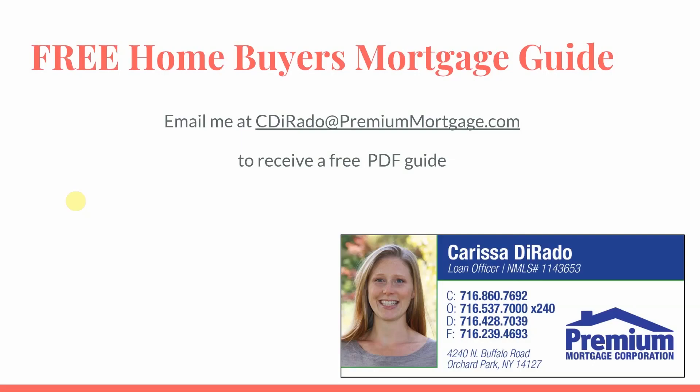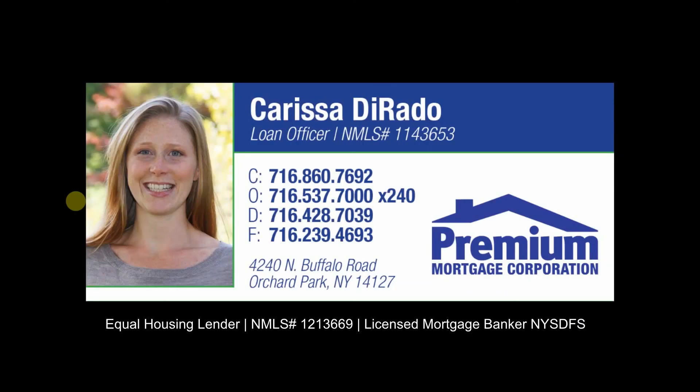To receive a free homebuyer's mortgage guide, please send me an email at cdorato@premiummortgage.com to receive the free PDF guide. Thank you, and have a great day.